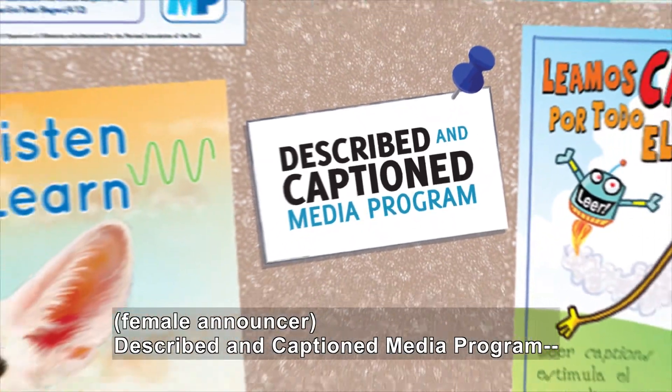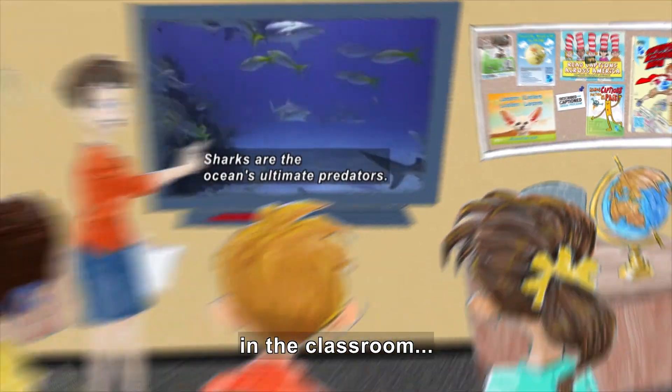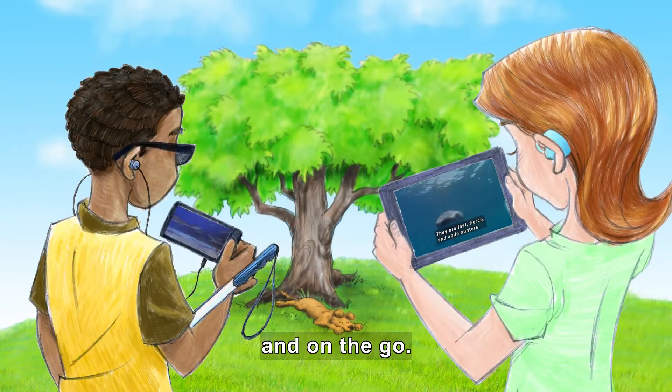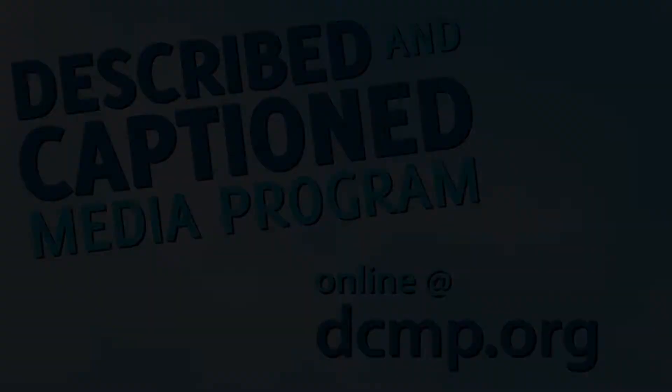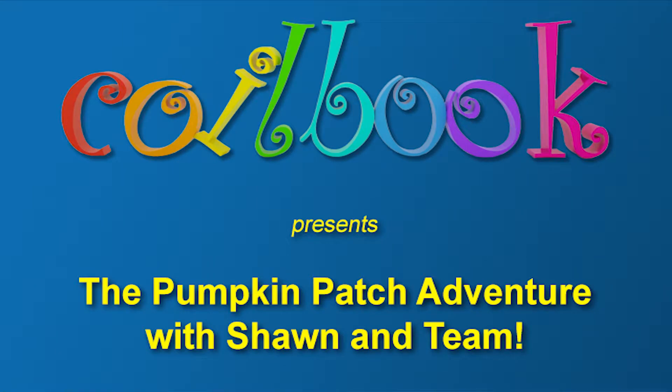Described in Caption Media Program. In the classroom and on the go. DCMP.org. Coilbook presents The Pumpkin Patch Adventure with Sean and Team.